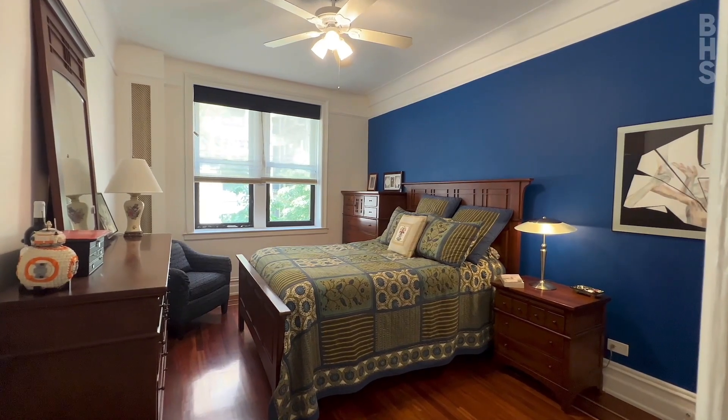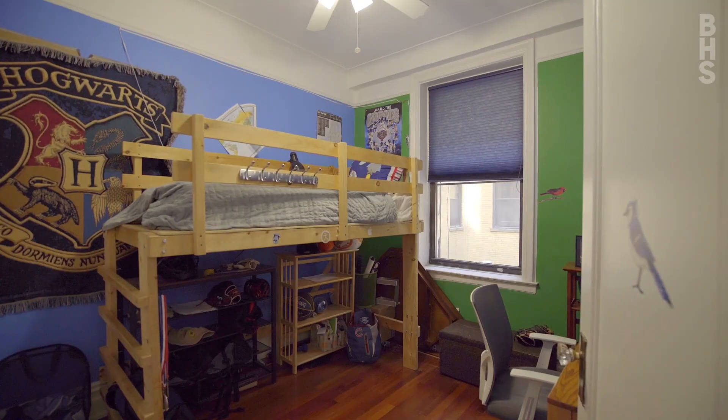All bedrooms are proportionately sized. The third bedroom has southern interior light.